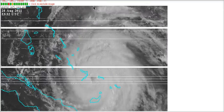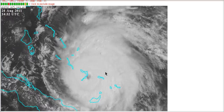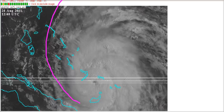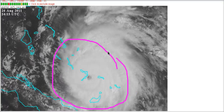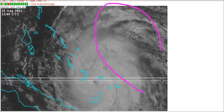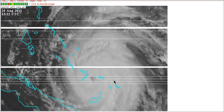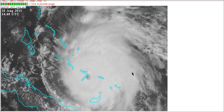Definitely improving in organization. We can see that the eye has popped out clearly on high-resolution visible imagery. The outflow has started to expand a little bit to the northwest, and we have a more symmetric core about the center. This is going to remain slightly lopsided to the northeast quadrant, but although it wouldn't become perfectly symmetric, it would become more round as it started strengthening.